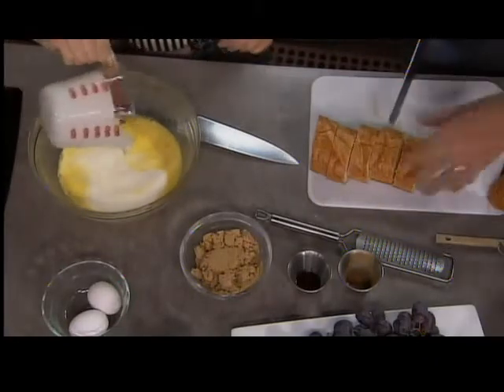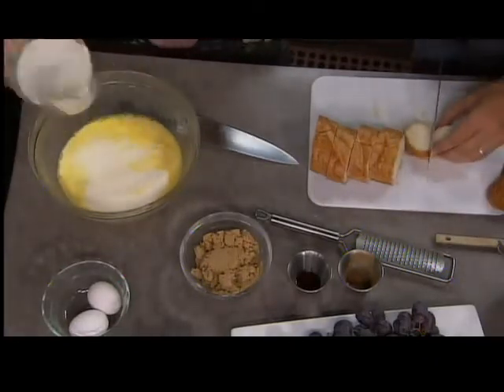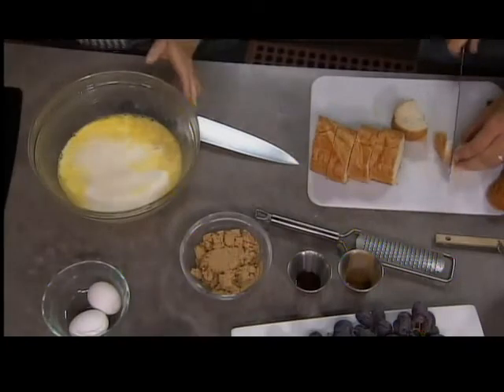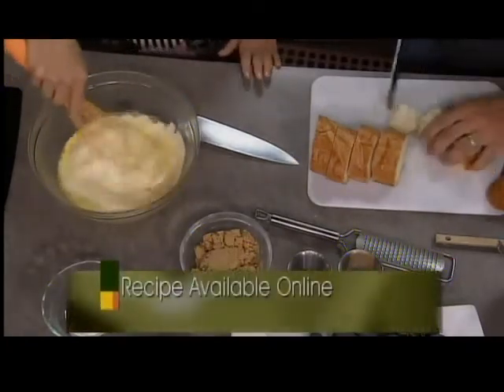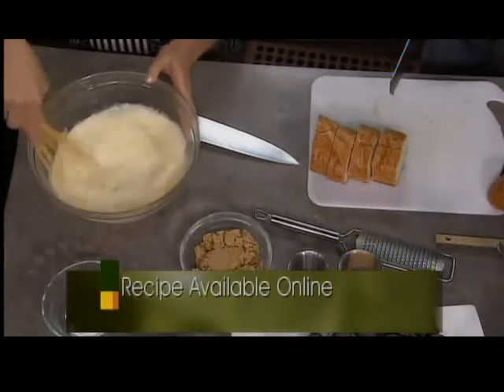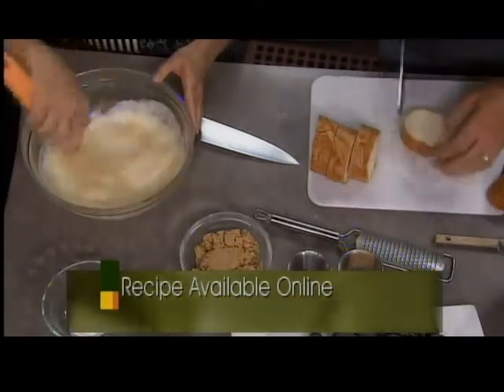Definitely this is one of those best served warm. It is best served warm. If you have some left over, it also makes a nice little cold breakfast. So four eggs, and it looks like there's about two cups of heavy cream.